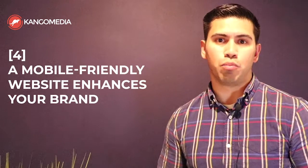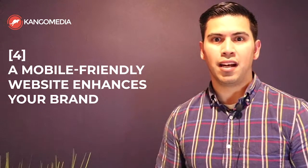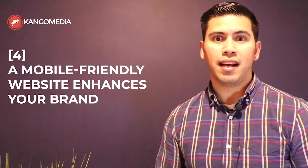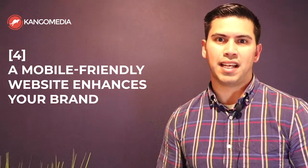The fourth reason why your company needs a responsive or mobile-friendly website is because it enhances your brand. It enhances the way that customers interact with your website and your brand, and they view you as a forward-thinking company that is using modern web standards.